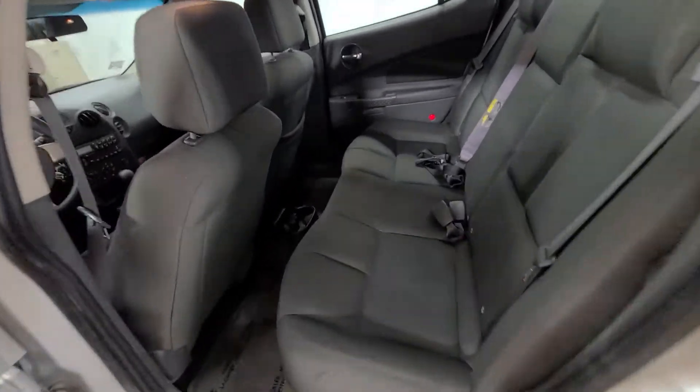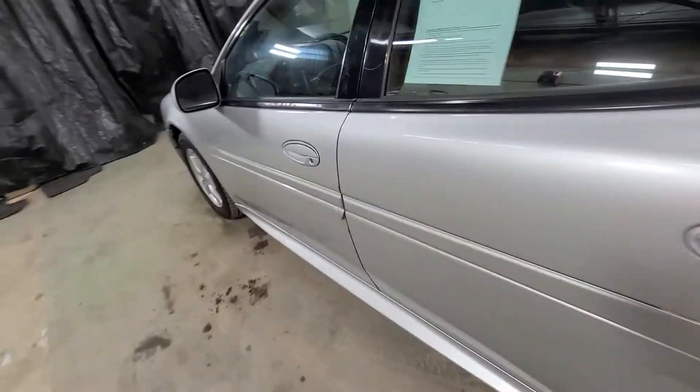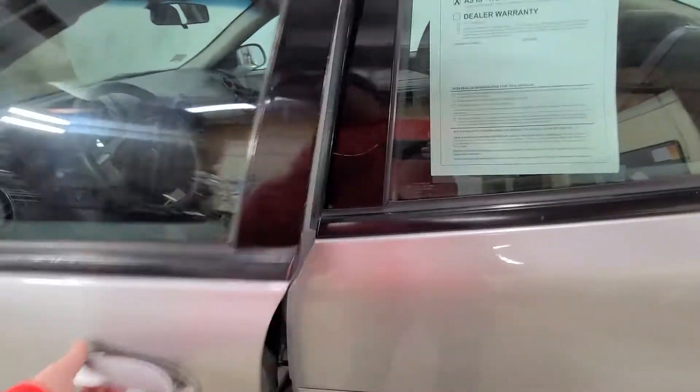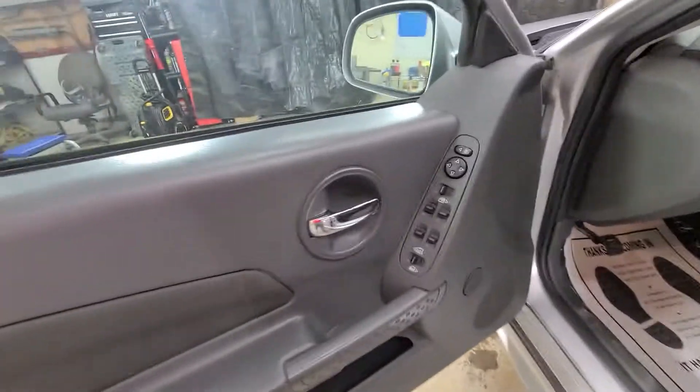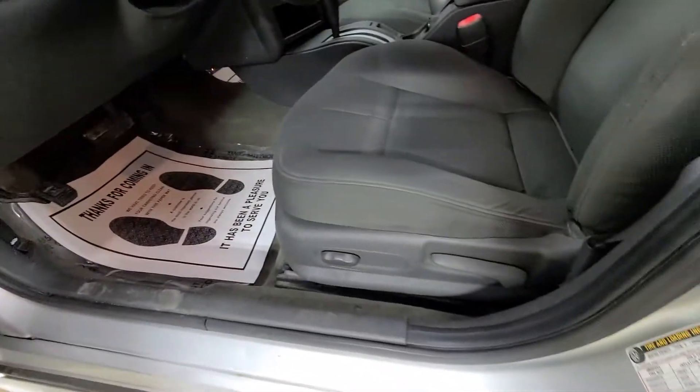Interior cleaned up real nice. It is a non-smoker. Power windows, power mirrors, power door locks. You have a power driver seat, and it is cloth in here.